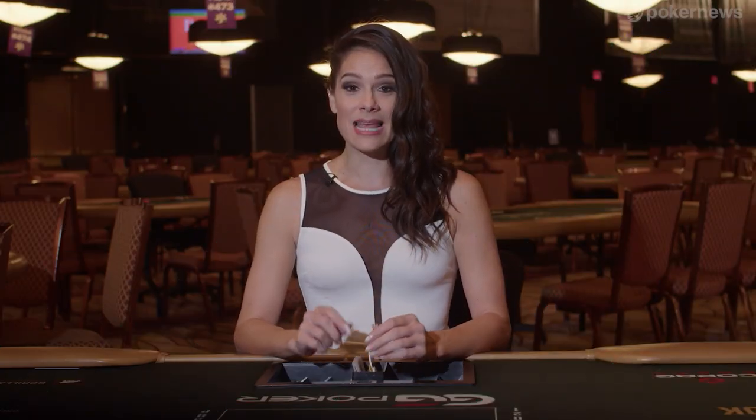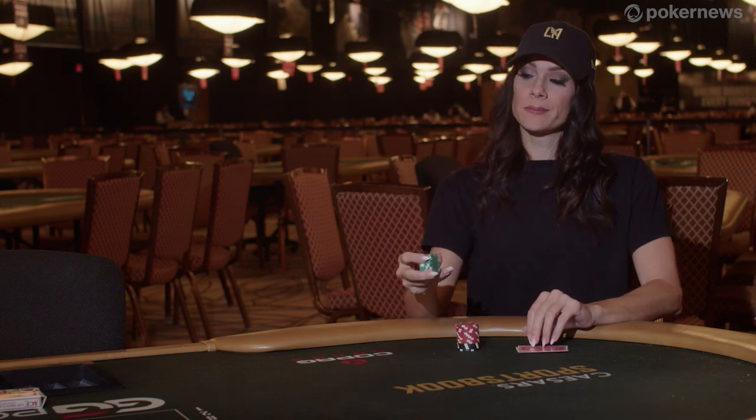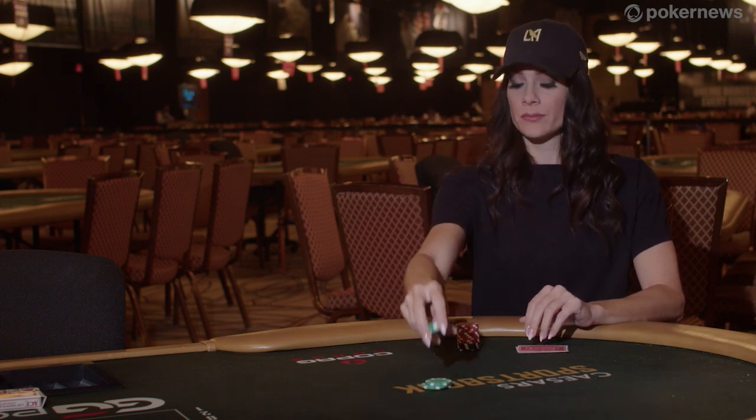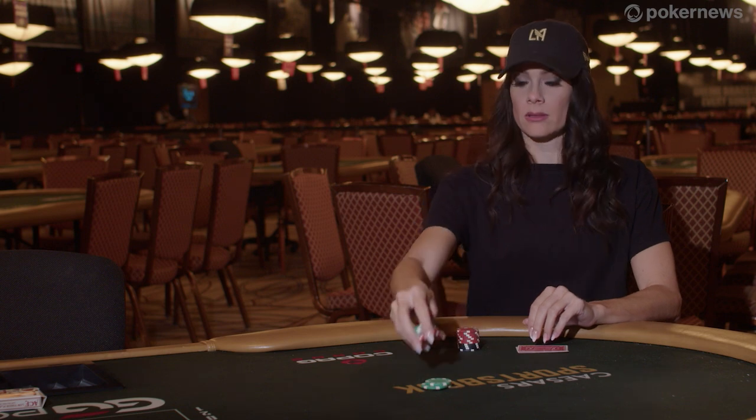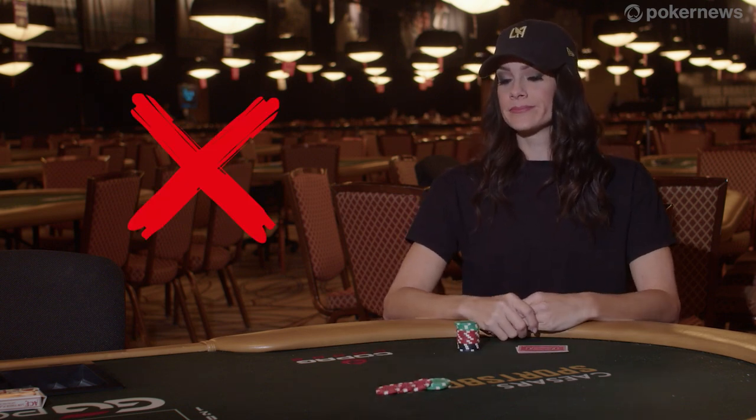When making a raise in a poker game, unless you have verbally announced your raise amount, the rule requires you to set down your raise chips in one forward motion. You can't make a forward motion and set down a couple chips, then reach back into your stack for more chips and add them to your raise. This is called a string bet and is not allowed.